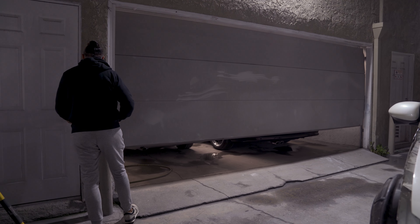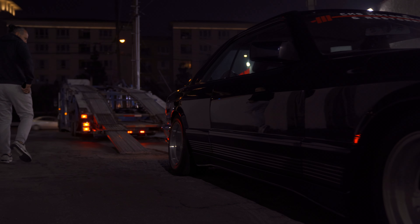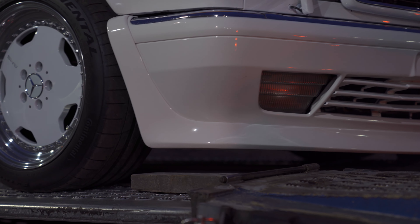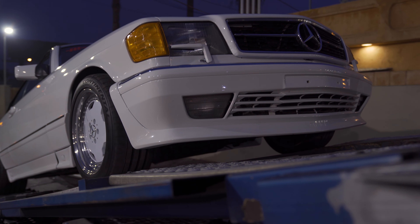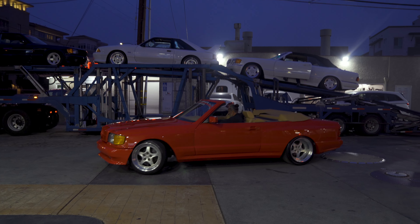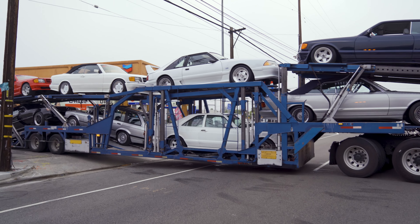I got to the shop about 5:30 and we pulled the cars out. At about 6 o'clock we started loading the trailer. The cars we were loading all are lowered on spoilers and such, so we had to be very careful not to damage any of the car parts. We had eight cars to load up on the carrier. One car was going with a tow truck and there were two that were going to be driven.